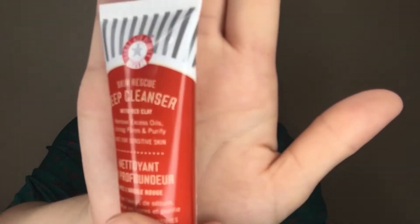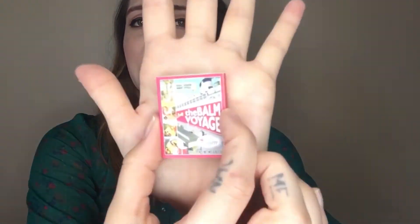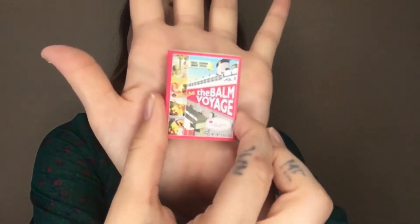The next thing is from First Aid Beauty — Skin Rescue Deep Cleanser with Red Clay. It removes excess oils, unclogs pores, and purifies safer sensitive skin. I'm familiar with this brand but I've never actually used their products before, so I'll definitely give this a try. I'm always down to try some new skincare products.